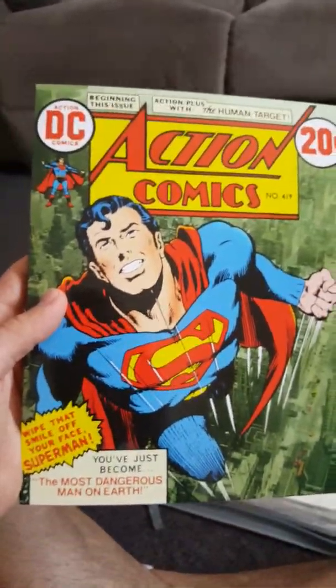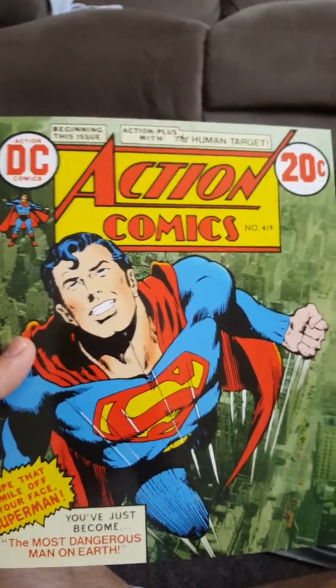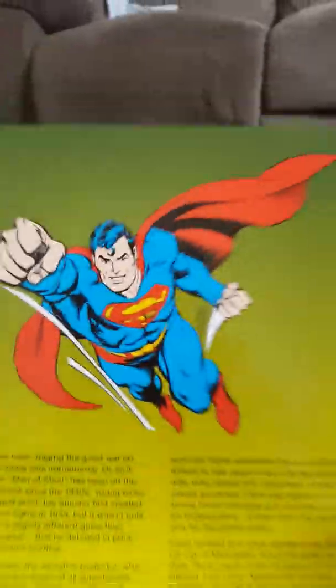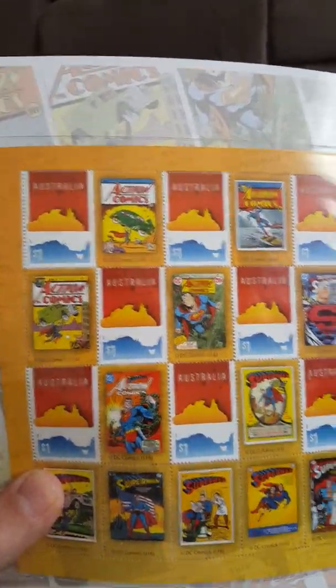And then here's another crazy DC comic character — Superman. One of the craziest characters of them all. Is it a bird? Is it a plane? No, it's Superman. It's not 20 cents — that just looks like an old comic on there. It's got some of the old action comics artwork.